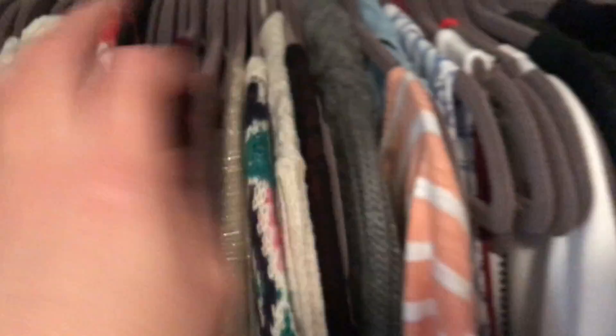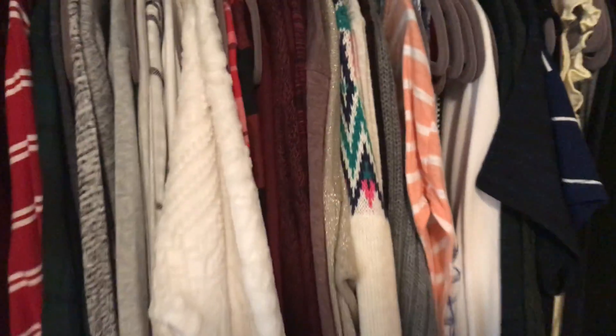Those are summery dresses — all my wrap dresses are summer dresses. And that is everything for the hanging section. Underneath it's a bit disorganized right now because my toddler got into it. There are some shoes just for special occasions that I don't wear too often anymore.